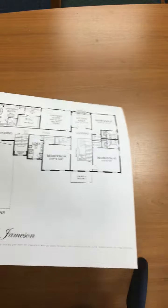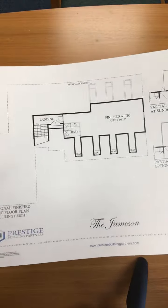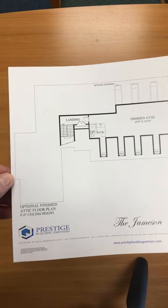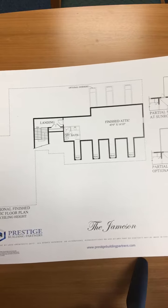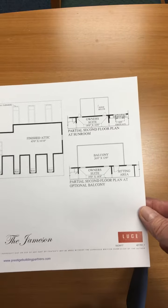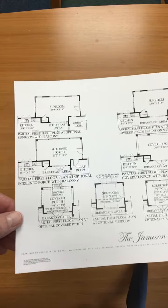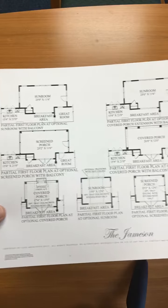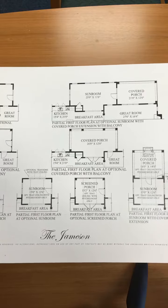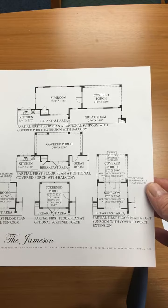That's the second floor plan. And these are the options that you have — this was the optional finished attic. These are a couple of things that you could do with either the porch and/or a sunroom.